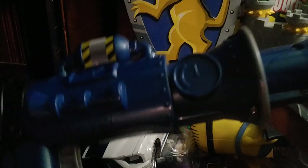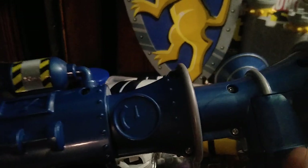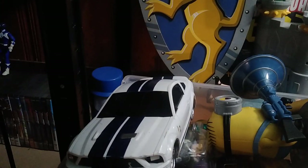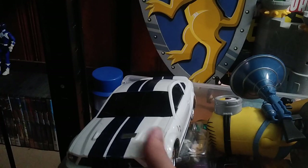We got a Miles Morales Spider-Man mask — that's a cool piece. We got a Minions fart gun — I picked this up because it's hilarious and I can't help but add it to the collection. It's freaky looking and I love some funny Minions humor.